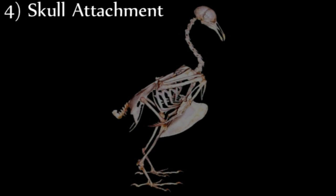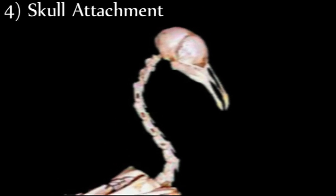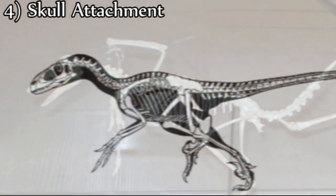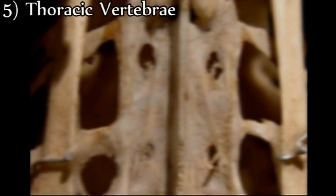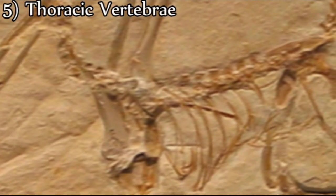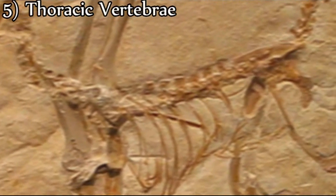Fourth, in birds the skull attaches to the neck from below. However, the skull of Archaeopteryx attaches from the rear, as in other dinosaurs. Fifth, the vertebrae in the trunk of birds are always fused; however, Archaeopteryx has free vertebrae which allow enhanced flexibility, a dinosaur characteristic.